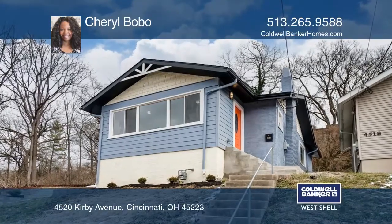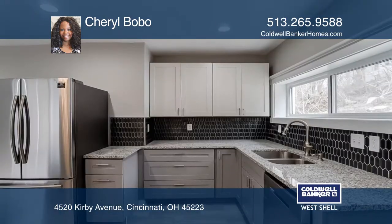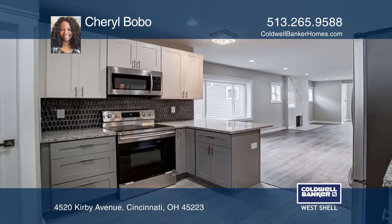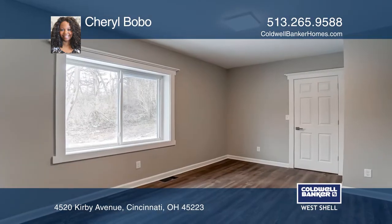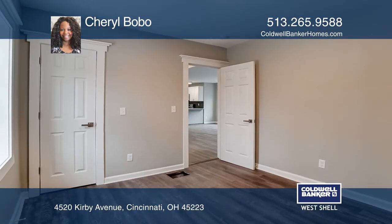This two bedroom, one bath house has been completely renovated from top to bottom with exquisite care. An open floor plan with an abundance of natural light and the convenience that comes along with entertaining. The kitchen has beautiful cabinetry and stainless steel appliances. Elegant lighting and luxurious vinyl floors run throughout the home.